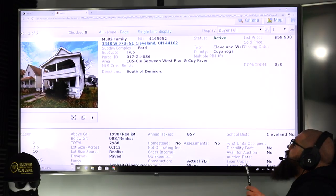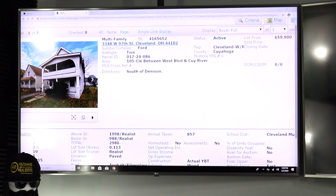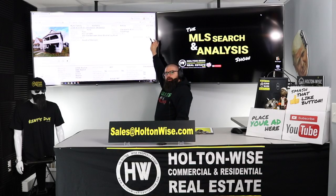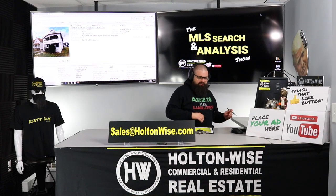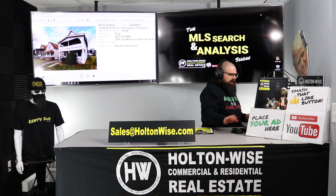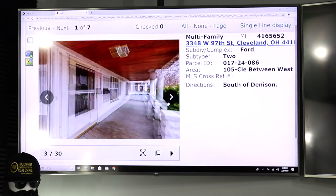3348 West 97th, Cleveland, Ohio 44102. This just hit the market today - not even a full day on the market, priced at $59,900. And this thing is beat up. It is rough. But that's how we make value out of real estate - we create value by taking rough properties.